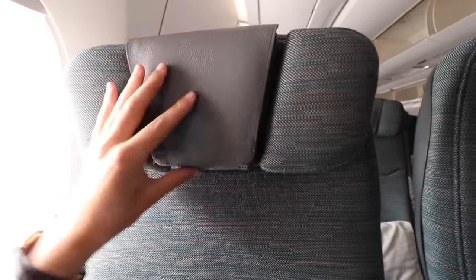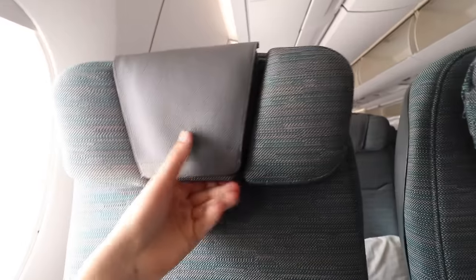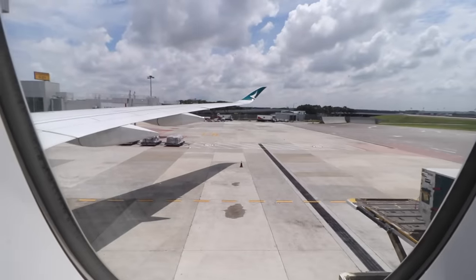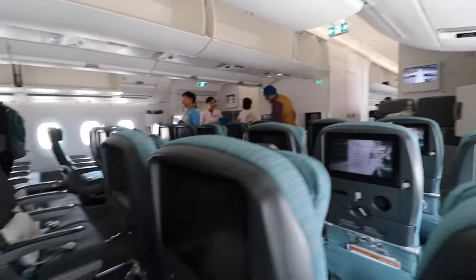Check this headrest out — it's adjustable in many ways, like this. Pretty standard armrest, no remote to bump against. Making sure I'm just as far back on Cathay's A350 as I was on the other airline.